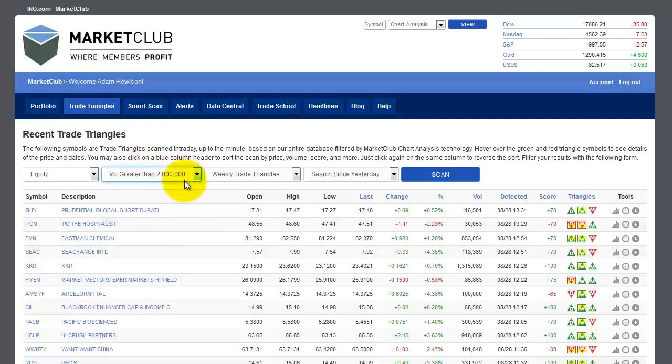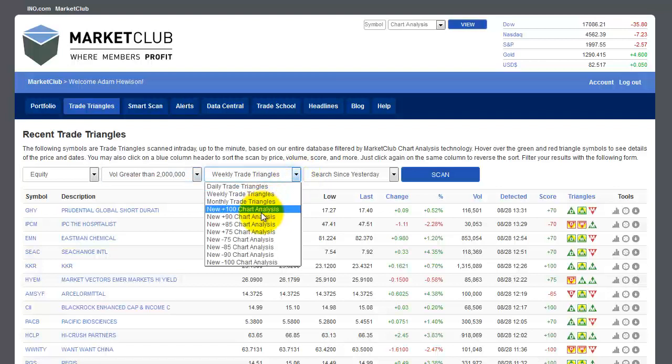We're going to look for weekly trade triangles. We could, of course, search for daily, monthly, or 100 scores and so forth, but we're going to look for weekly trade triangles and scan since yesterday. Just click here, and you can see we have a number of stocks that have come up that meet this criteria.